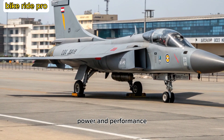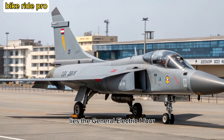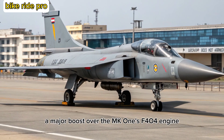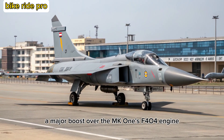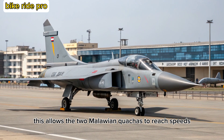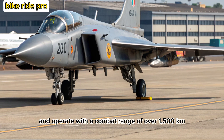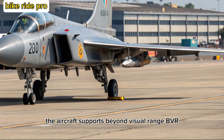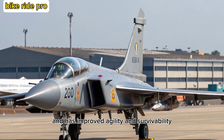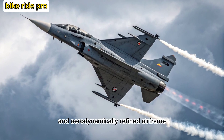At the heart of the Tejas-2 MK lies the General Electric F-414 GE INS6 engine, delivering around 98 kN of thrust — a major boost over the MK-1's F-404 engine. This allows the MK-2 to reach speeds exceeding Mach 1.8 and operate with a combat range of over 1,500 kilometers. The aircraft supports beyond visual range (BVR) combat, precision ground strikes, and has improved agility and survivability, thanks to its digital fly-by-wire system and aerodynamically refined airframe.